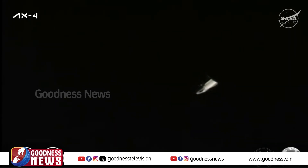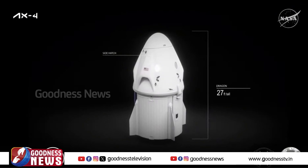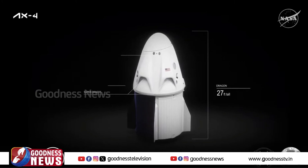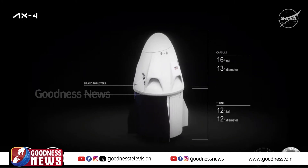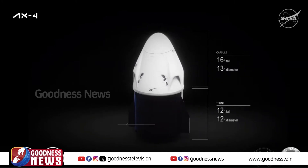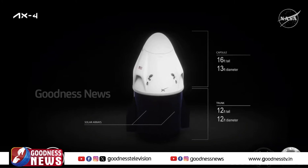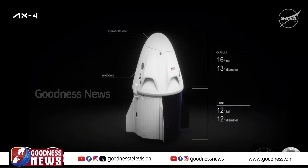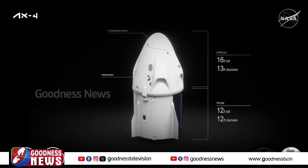Dragon is fully autonomous, which means it's capable of flying itself. Dragon was designed from the beginning for flying humans to space, even though its first missions carried only cargo. Before flying humans, our teams implemented a number of design upgrades to make sure that both Dragon and Falcon 9 are suitable for flying people, and then put both vehicles through thousands of tests to prove their safety. Prior to Axiom Mission 4, SpaceX successfully completed 52 flights of Dragon to and from orbit since 2010, including 47 trips to the International Space Station. Axiom Mission 4 is SpaceX's 18th human spaceflight mission, bringing the total crew members flown to 70.